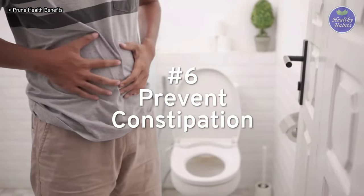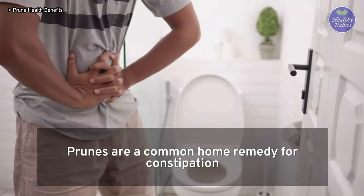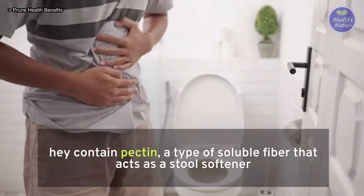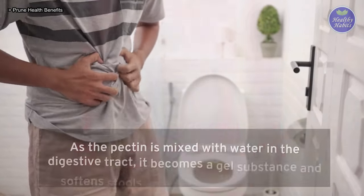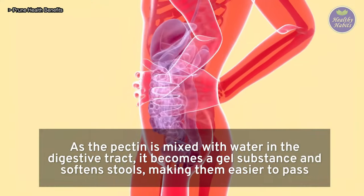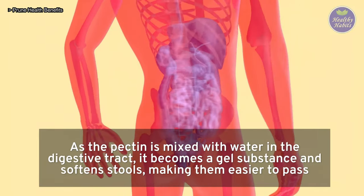6. Prevent constipation: prunes are a common home remedy for constipation. They contain pectin, a type of soluble fiber that acts as a stool softener. As the pectin is mixed with water in the digestive tract, it becomes a gel substance and softens stools, making them easier to pass.